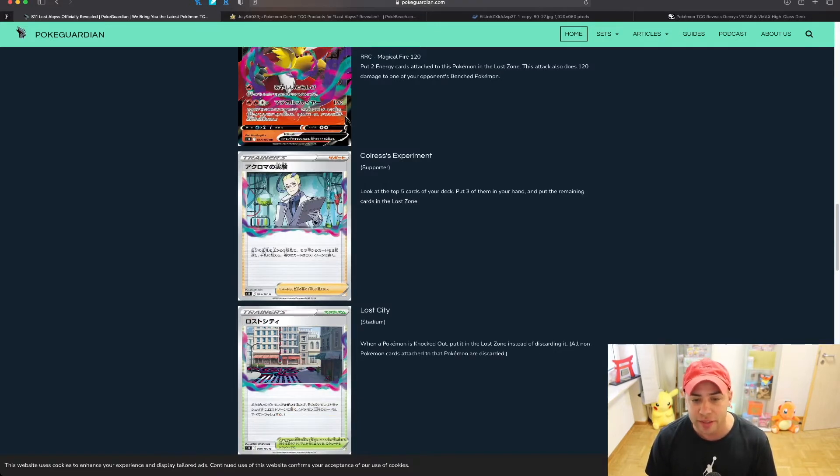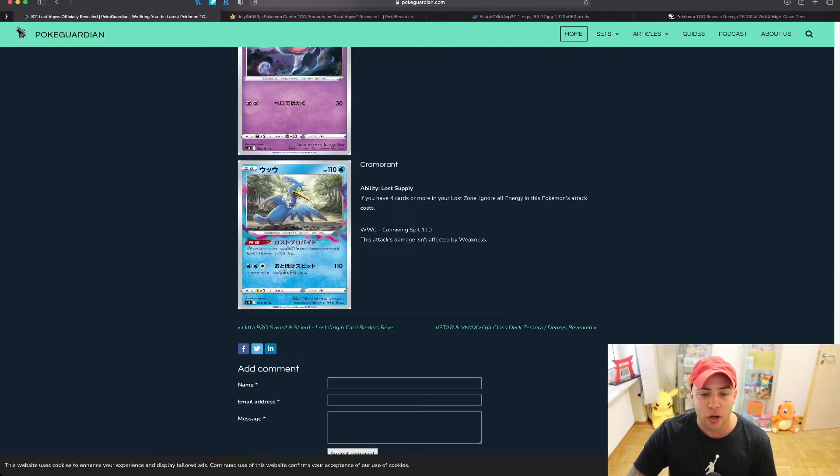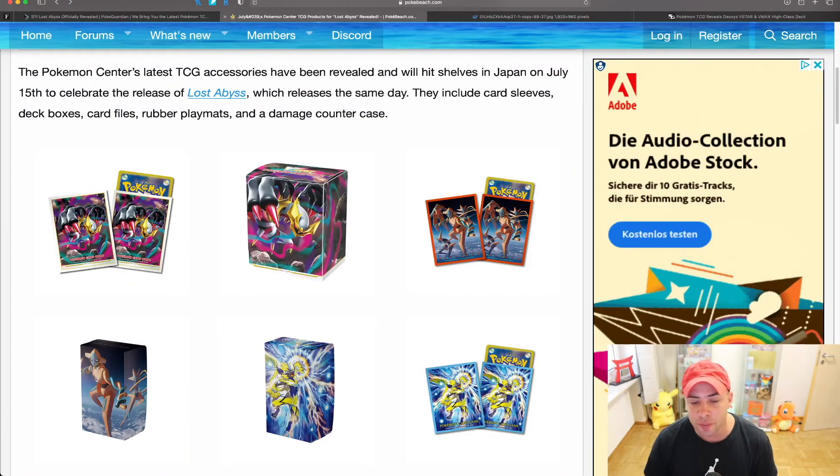Another cool card I want to highlight is Colress's Experiment. There are also going to be Colress sleeves coming out. The card says: look at the top five cards of your deck, put three of them in your hand, and put the remaining cards in the Lost Zone. The Lost Zone mechanic is coming back for playability. The Cramorant's ability, Lost Supply, lets you ignore all energy in this Pokémon's attack cost if you have four or more cards in your Lost Zone — really cool stuff.